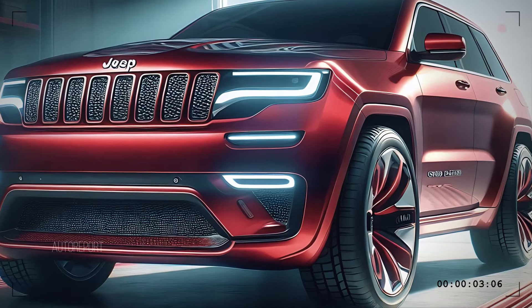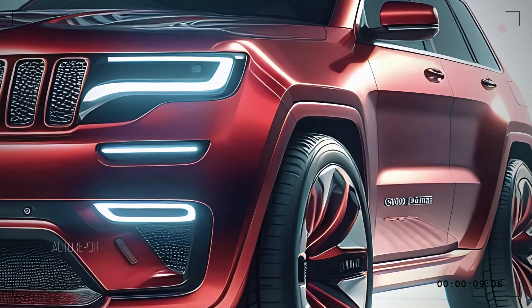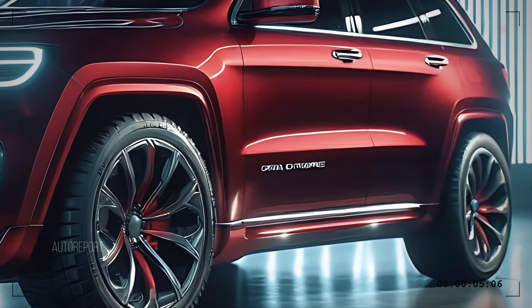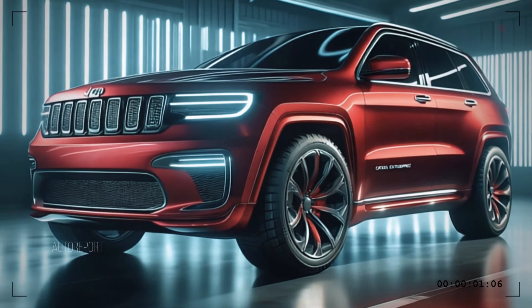Moving to the side profile, the Grand Cherokee showcases strong character lines and an aerodynamic shape that accentuates its sporty vibe. The large, stylish wheels perfectly match its rugged capabilities, while subtle chrome accents add a touch of elegance, making it ideal for both urban adventures and off-road escapades.